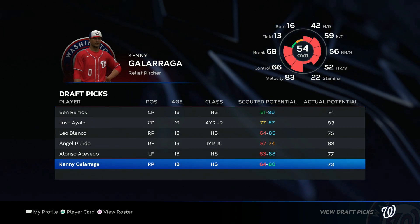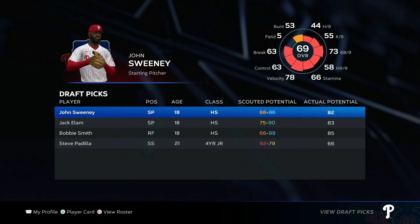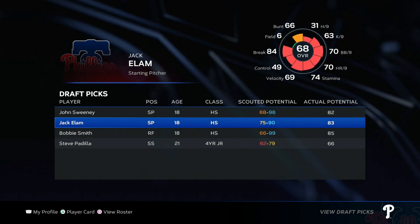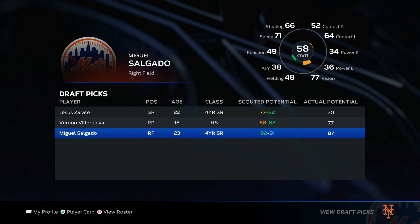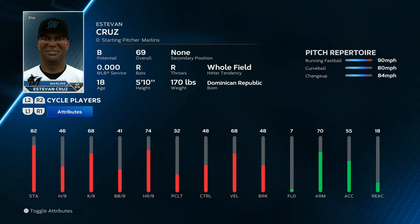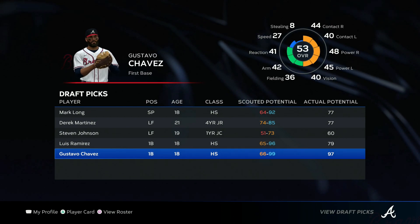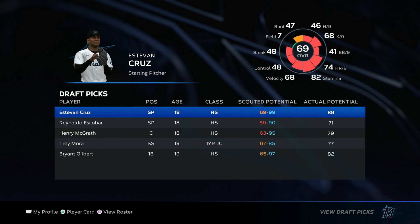Now let's look at the rest of the division. The Phillies got three guys with 80 potential — two starting pitchers, a couple solid picks. The Mets only made three picks and their best was probably already 23 years old at a 58. The Marlins have a guy who's 18 years old, already a 69 with an 89 potential — only three pitches as a starter, one is a running fastball. The Braves have Gustavo with really high potential but only a 53 overall at 18, so it'll take a long time.